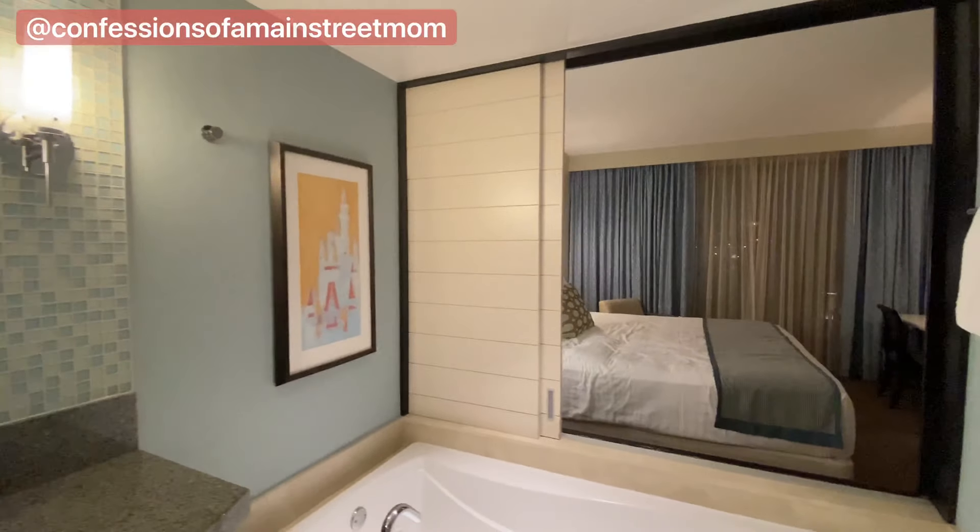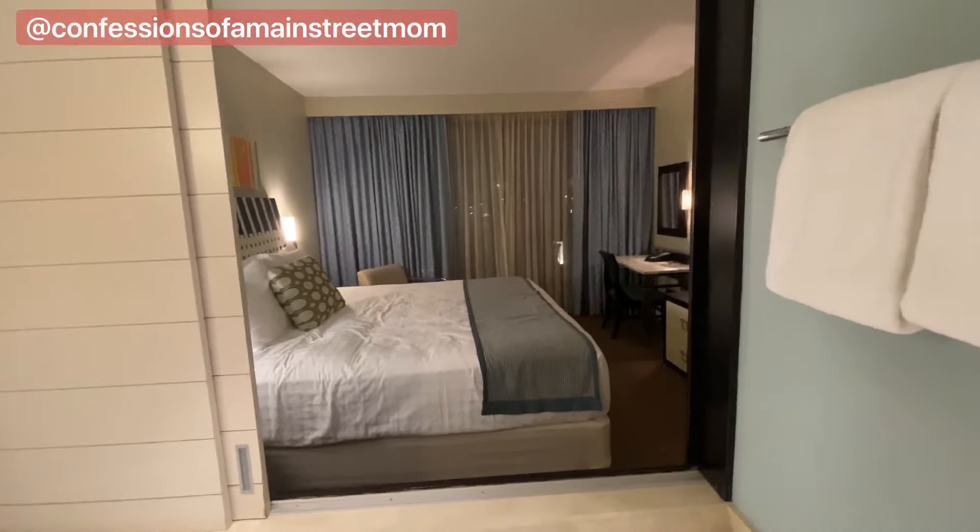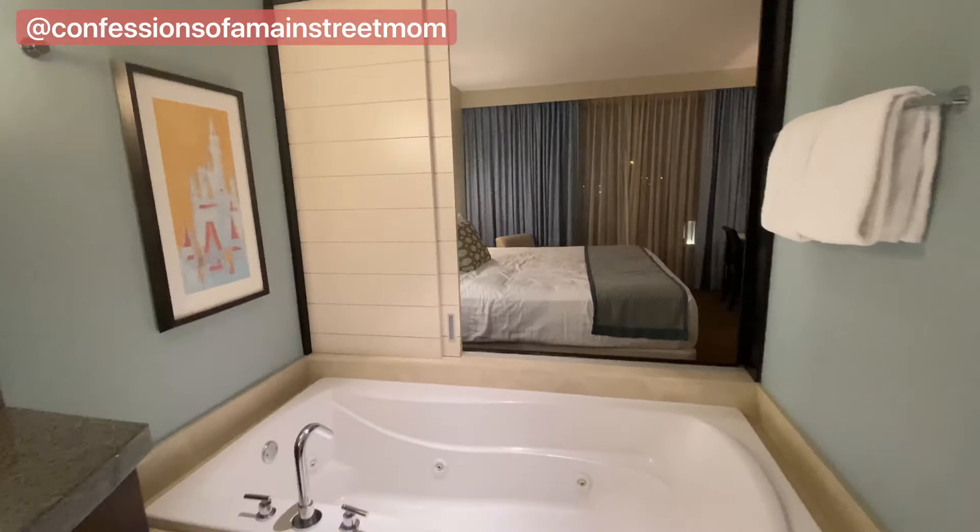I just wanted to give you a view of what it looks like with the sliders open, so you can see right through to the bedroom from the tub. And then you do have a closet over here in the bedroom, and that has your safe and your laundry bag in it.